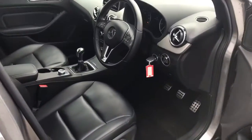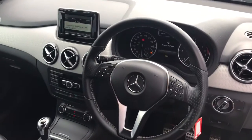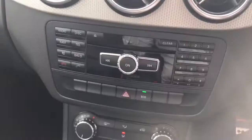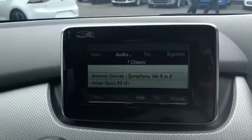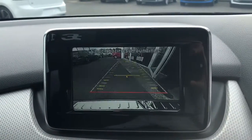Nice higher up driving position, very comfortable. Another sport steering wheel. Air conditioning, Bluetooth media system. You also get a reverse camera built into this one.